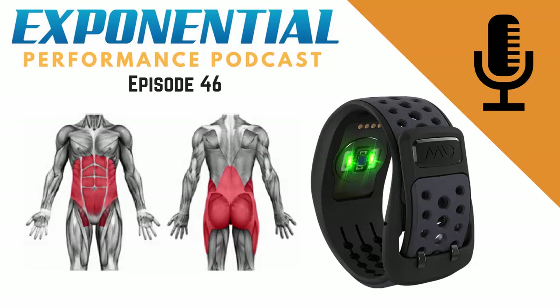Welcome to episode 46 of the Exponential Performance Podcast. In this episode, we're going to be taking a look at the function pillar of the performance temple — functional strength, what does that actually mean and how can you use it to maximize your performance? We also take a look at heart rate monitors: wrist-based versus chest strap. Let's get into it.